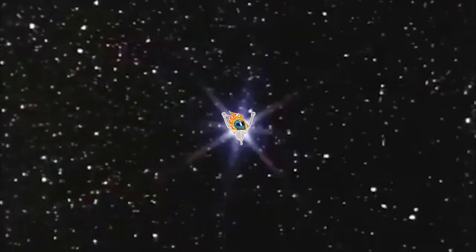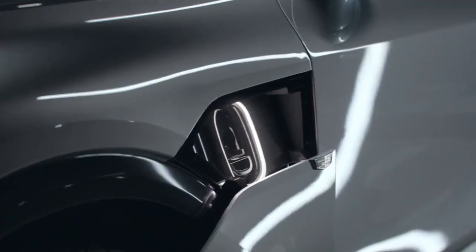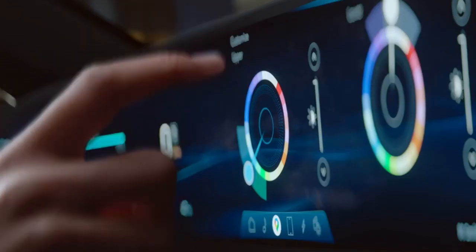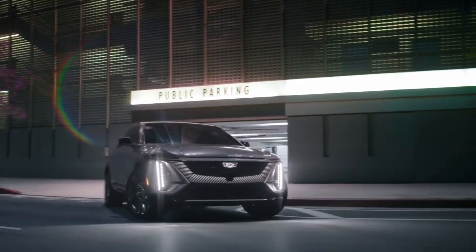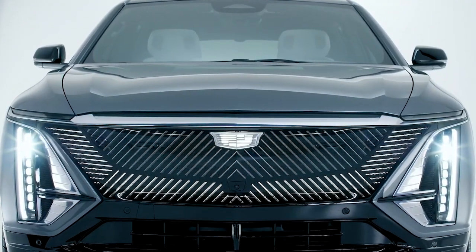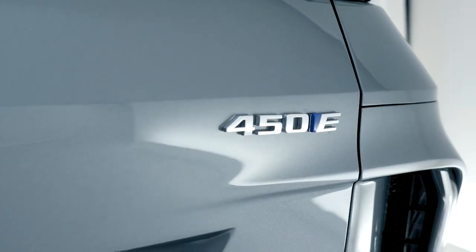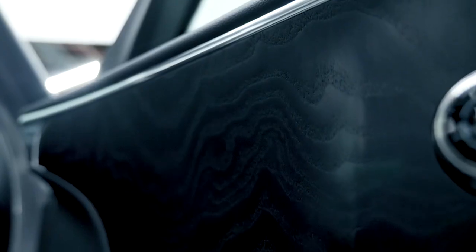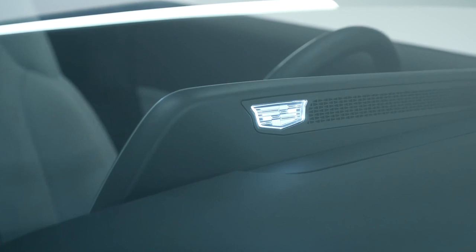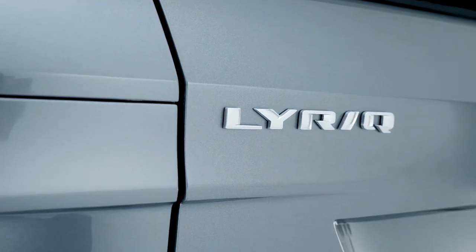The Cadillac Lyriq is pretty exciting, assuming they don't follow Ford's lead on pricing. Numbers: over 300 miles of range and a starting price under $60 grand — and it looks nice inside and out. It'll likely be offered as a rear-wheel drive single motor config first, with about 340 horsepower and 325 pound-feet of torque. An all-wheel drive version with well over 500 horsepower is expected to follow. I think Cadillac could really have a winner here as long as it doesn't turn into a 'starts under $60k but you can't leave without spending $90 grand' situation.